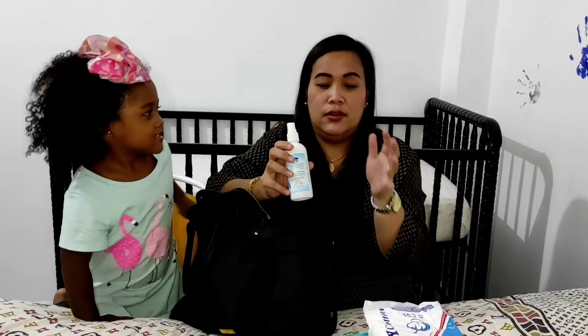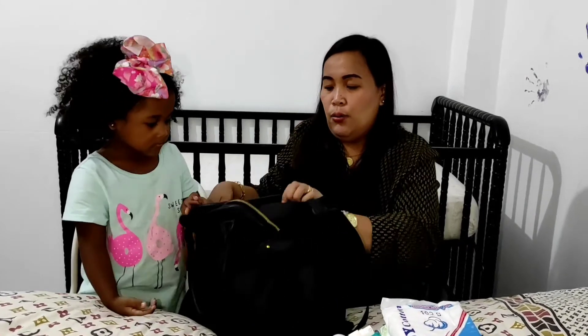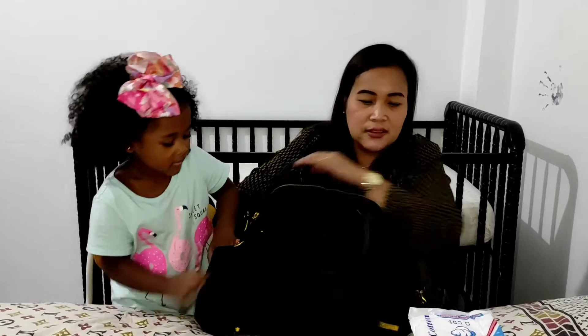On this side I have, of course, alcohol so your hands won't be dirty. In our current situation we must always have our alcohol ready to take out anytime, so that we can sanitize our hands real quick.